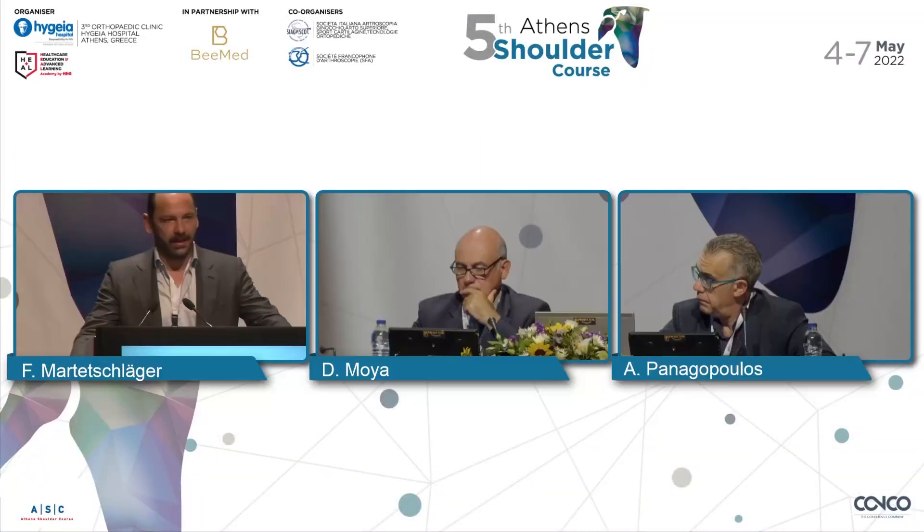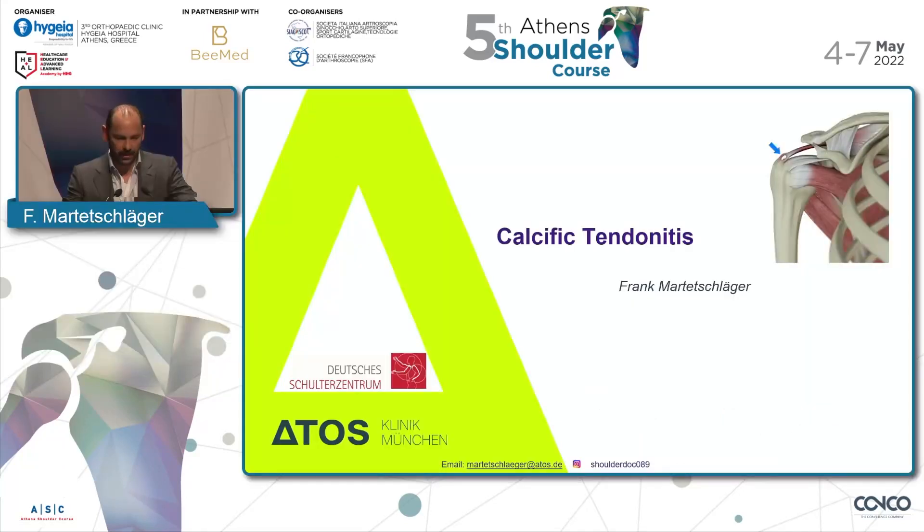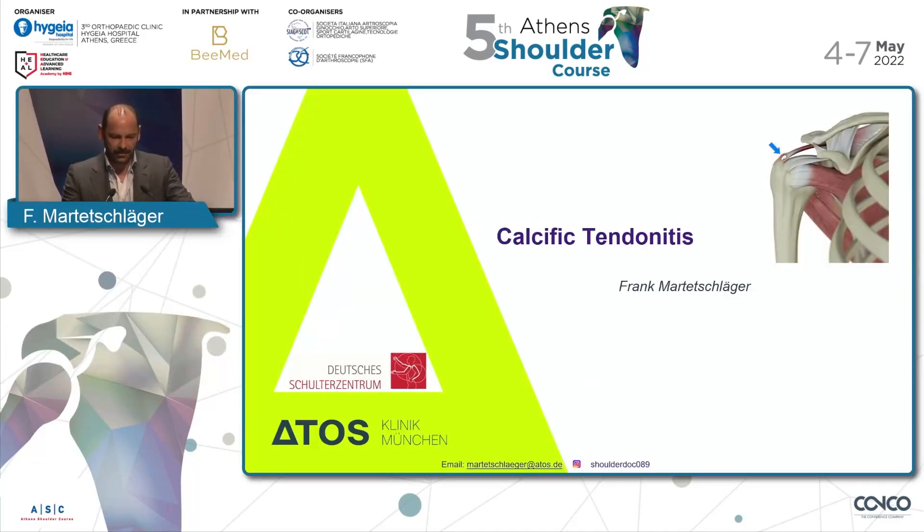Dear Chairman, ladies and gentlemen, first of all, thank you very much, Manos and Manos, for having me again in your wonderful city of Athens. I'm very happy to be here again after two weird and hard years for all of us. So let's get on to the next pathology: calcific tendonitis.